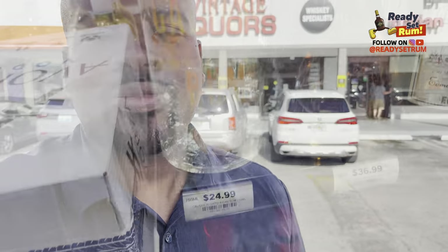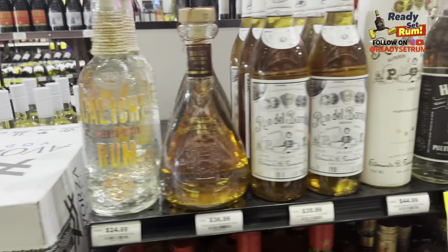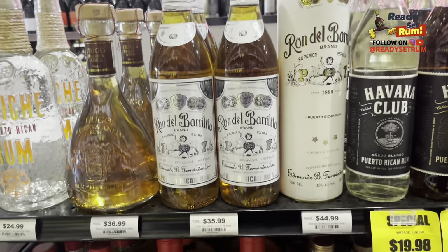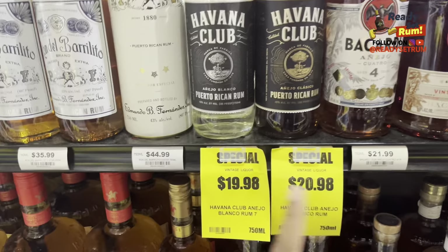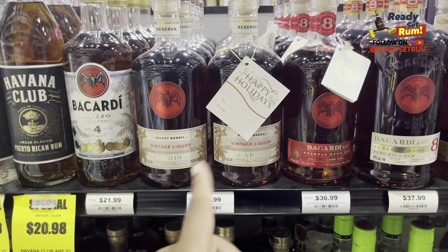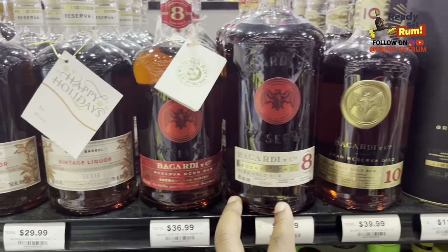Ready Set Rum here. I'm gonna bring you through some of the rums at Vintage Liquor. We got the Caliche Puerto Rican Rum, the Trigo, Ronde Berrito two-star and three-star — I love the four-star they have which is pretty expensive, but these are good too, definitely worth picking up. Then we got Havana Club Puerto Rican version — very good prices here. Then we got Bacardi: the Four and the Select Barrel, which are always kind of like collector's items. We got the Sherry Cask 8.